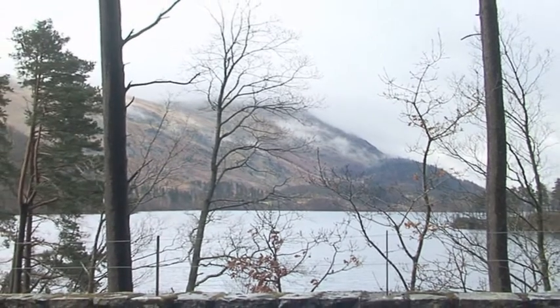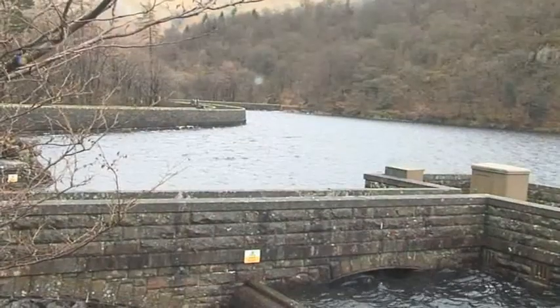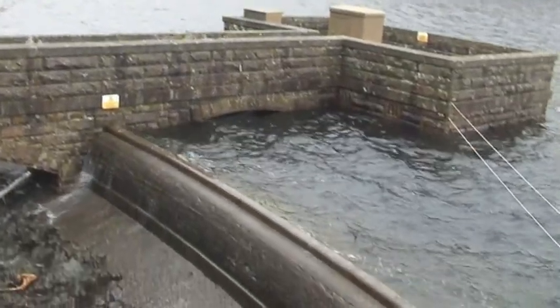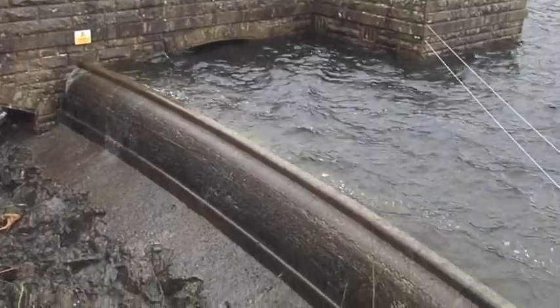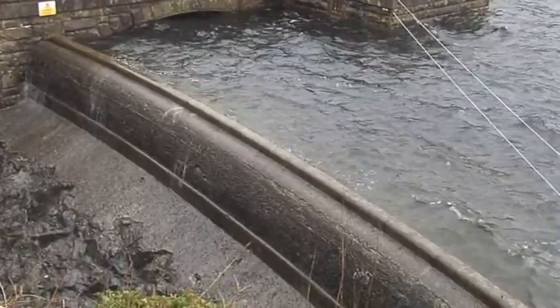Thermil Reservoir in the Lake District supplies drinking water to Manchester some 90 miles away. The spillway at the north end of the reservoir takes excess water and carries it to a nearby river. The Victorian structure needs to be inspected to check for any deterioration in condition.